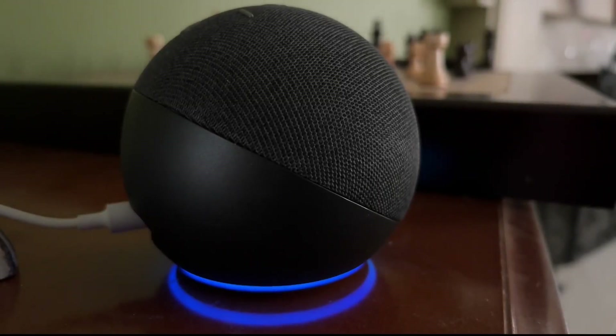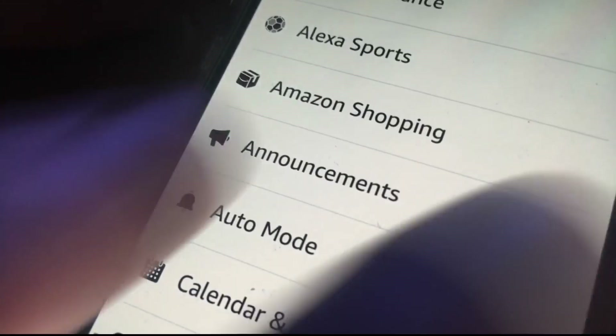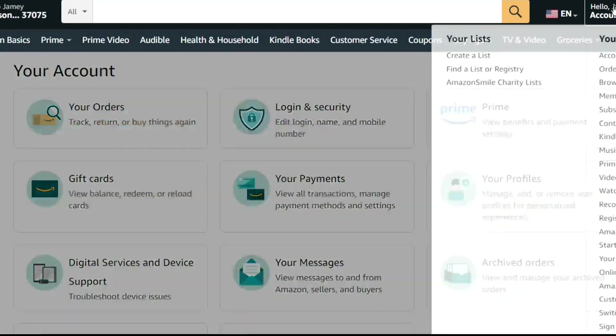To prevent Alexa from spoiling surprises, go into the Alexa app, Settings, Shopping, and then Delivery Notifications. Make sure to turn off 'Let Alexa Say or Show Titles' for items you've ordered.